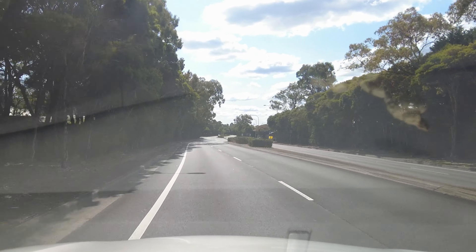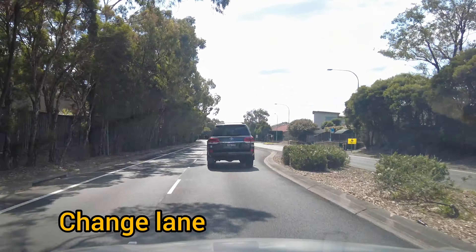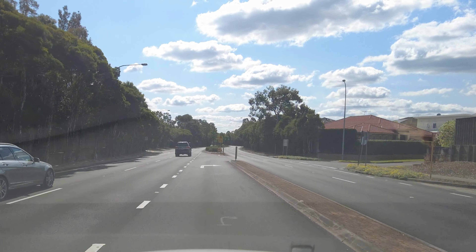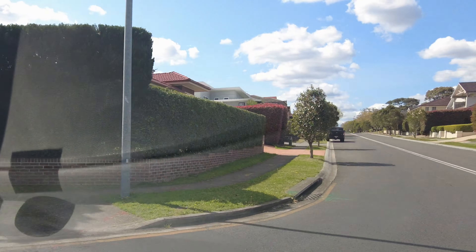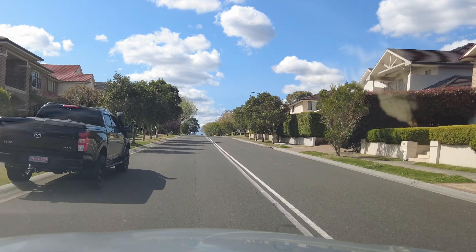It will be a right turn onto Eric Cooper Drive, so change the lane with a shoulder check. Take right onto Eric Cooper Drive and give way to the traffic from the front. This is a quiet lane — make sure you don't cross the double lines.